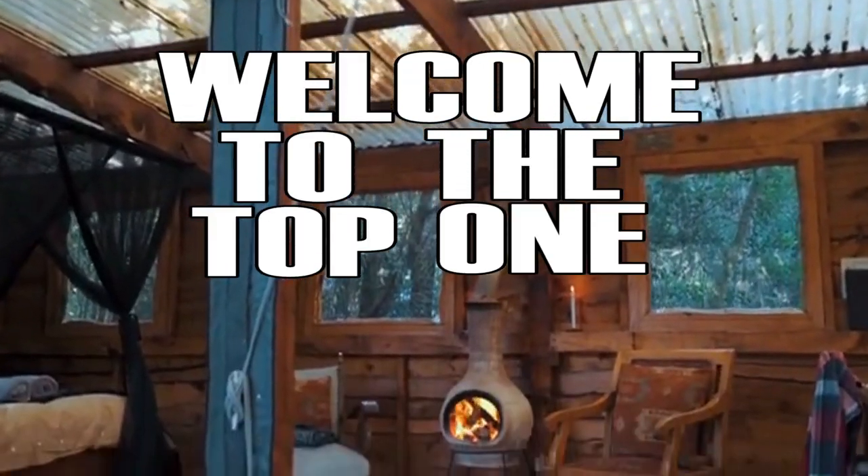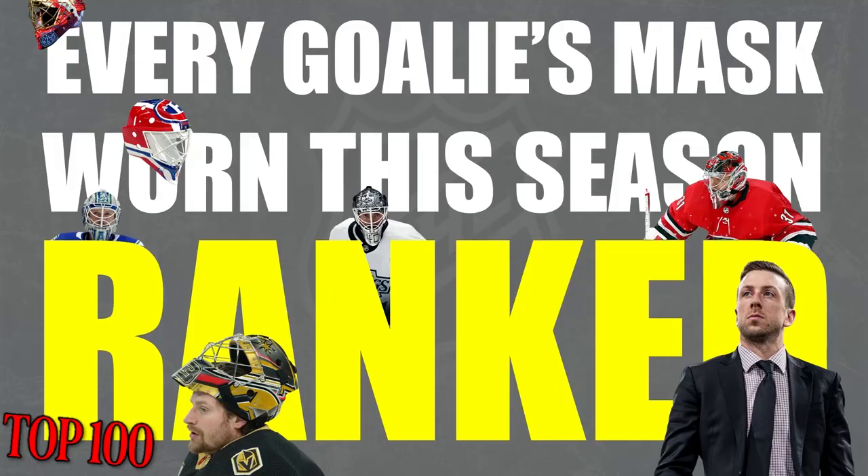Welcome to the top 100 goalie masks worn this season. We've come all the way from 226, and throughout that time coming all this way, I've been a little critical on generic masks. And yet, as we've come closer and closer to the top 100, there are some generic masks that I've actually quite liked and ranked pretty high.